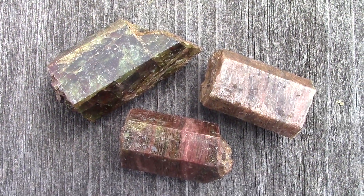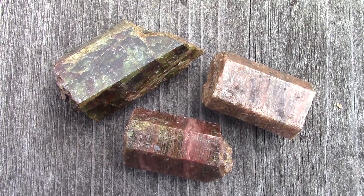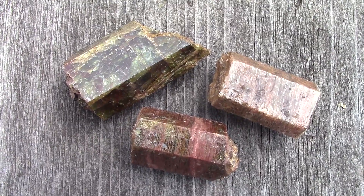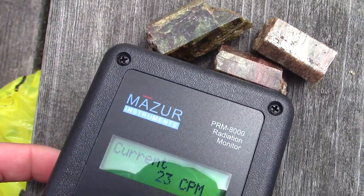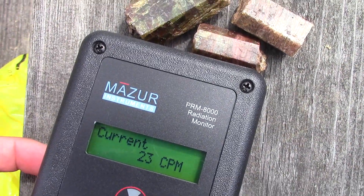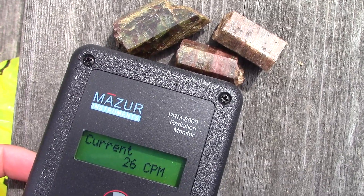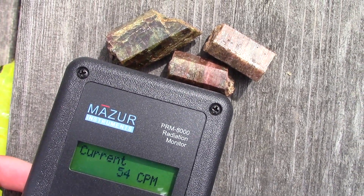Next up: apatite from the Schickler Fluoride Mine. Here are the apatite crystals from the Schickler Fluoride occurrence. There is radioactive xenotime in the area, so a lot of the apatite crystals are super mildly radioactive. Background is 10 to 15, maybe 20 counts per minute where I am. Let's check it out.